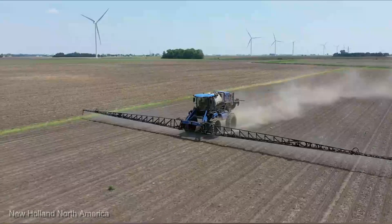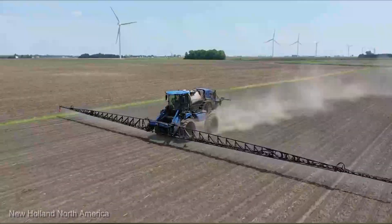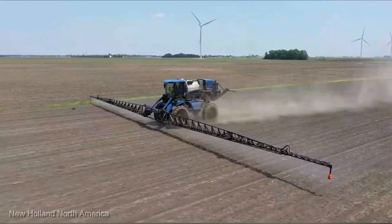Yes, it's a significant investment, but for those serious about maximizing their spraying efficiency, it's worth every penny.